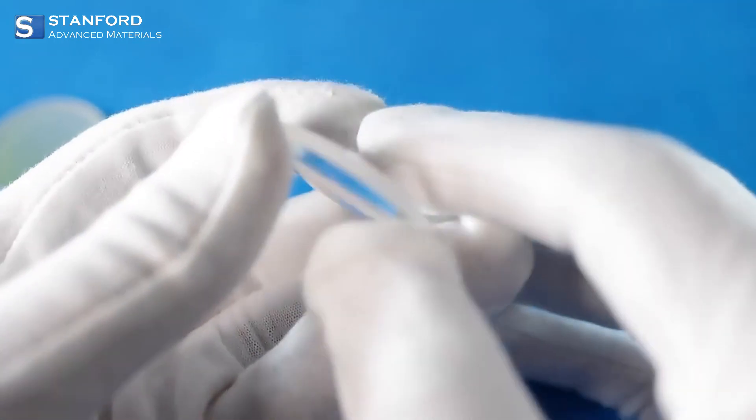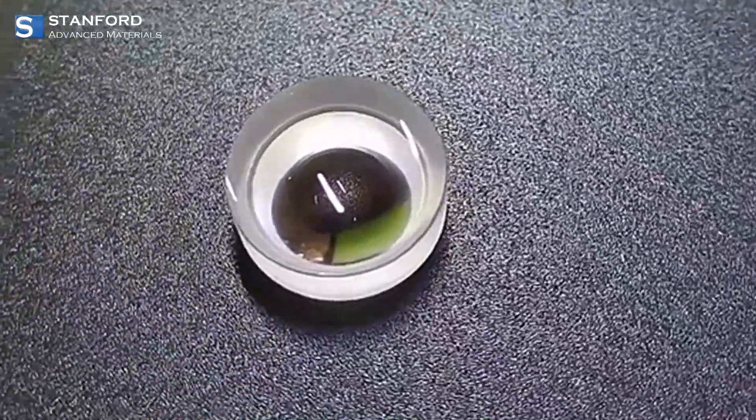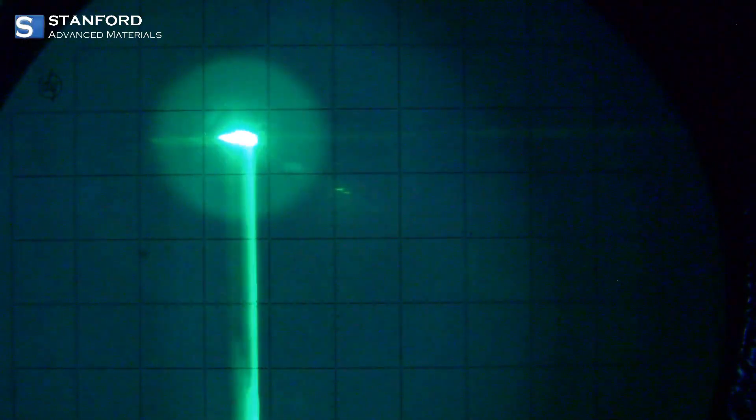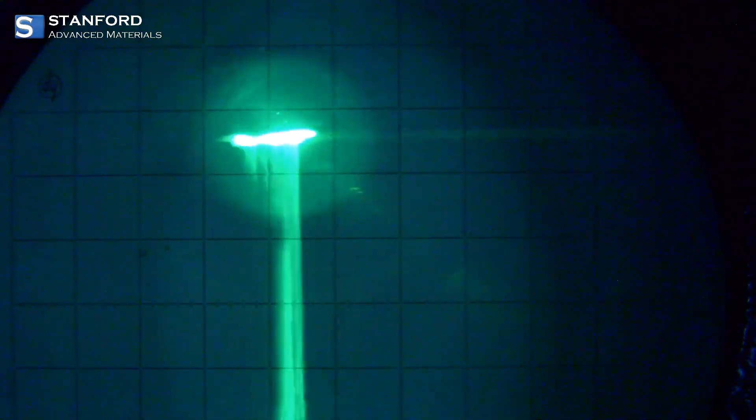On the flip side, we have plano concave and double concave lenses that spread light out. These are essential in applications like beam shaping and laser systems, where you need to control and expand light beams efficiently.